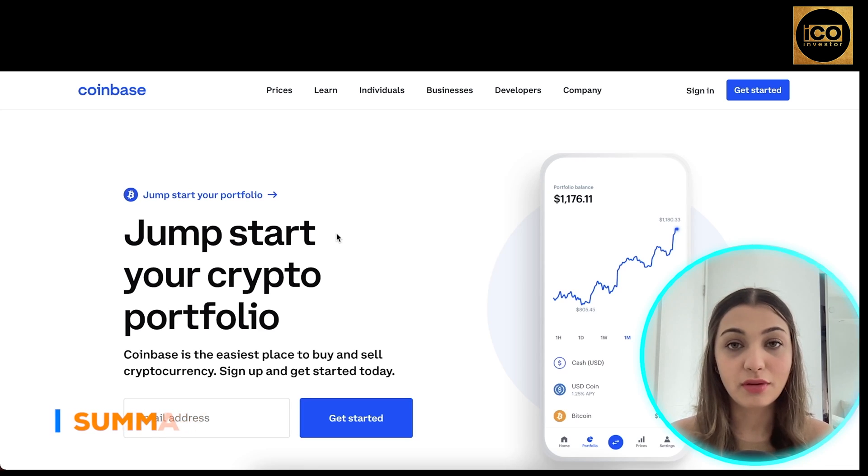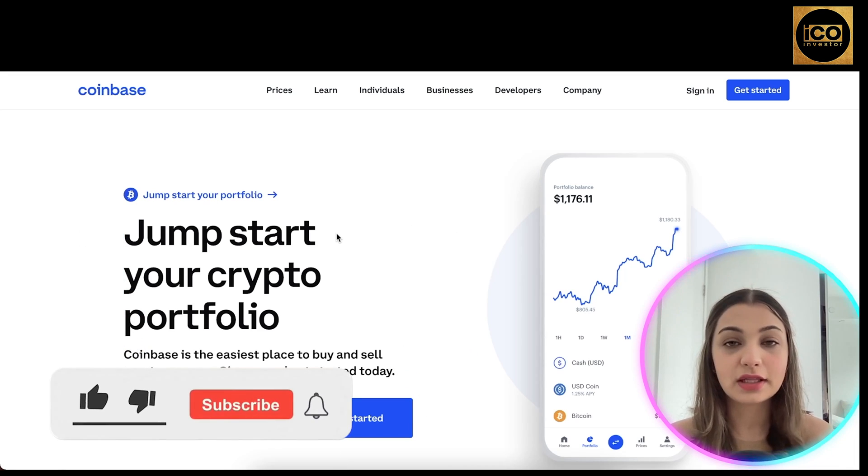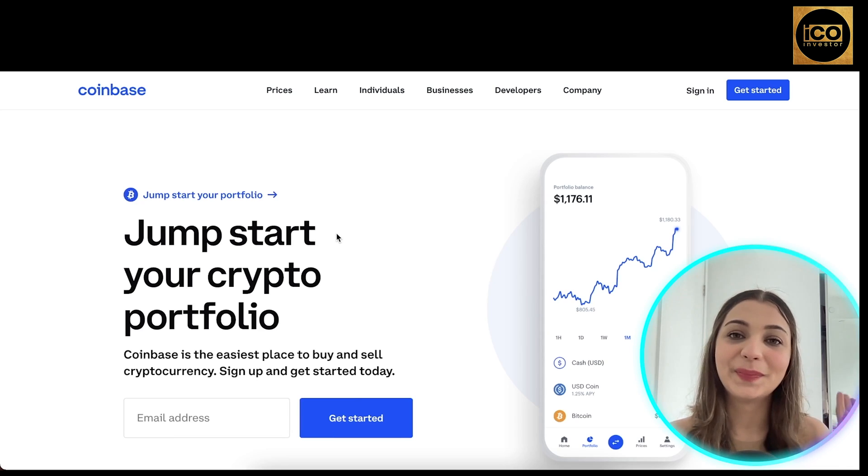That's basically all you need to know about Coinbase — a great platform to trade cryptocurrency, not just for individuals but also for big businesses and corporations. I hope you guys enjoyed this video and found it helpful. All the links will be posted in the description box below. Please don't forget to hit like, comment, and subscribe — see you guys in the next one, take care, bye!